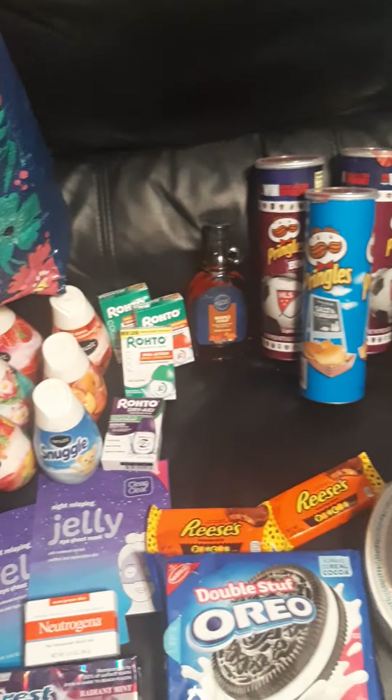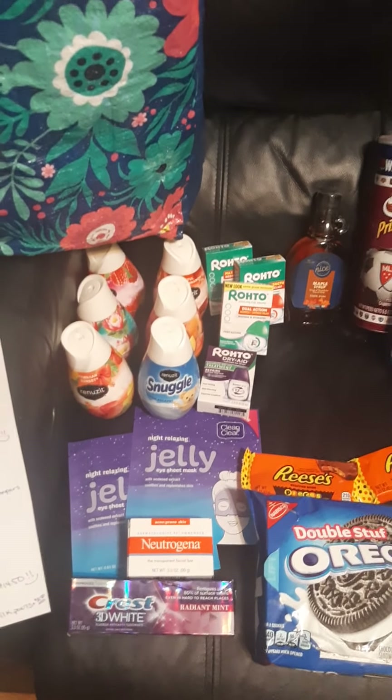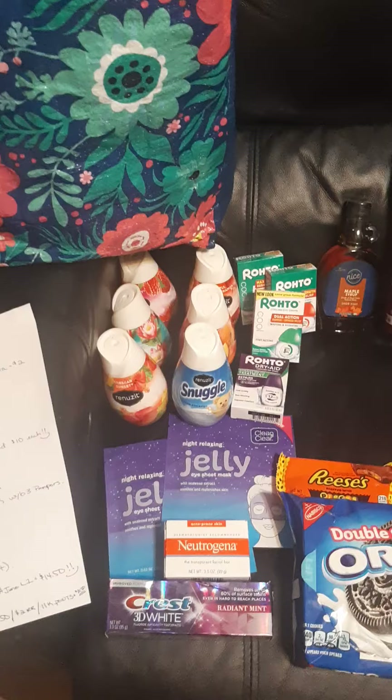Hello friends! How is everybody doing today? I hope y'all are having a great day. We went into Walgreens and did a little extra couponing this week. We haven't been couponing much at all, only for necessities during this pandemic.